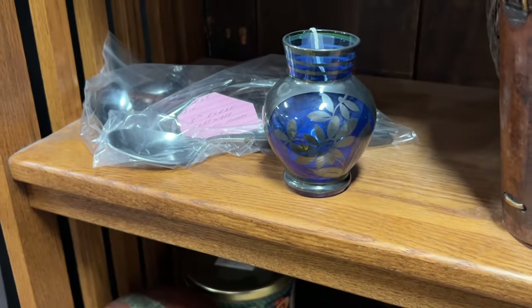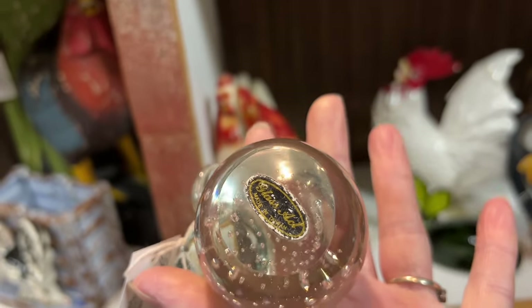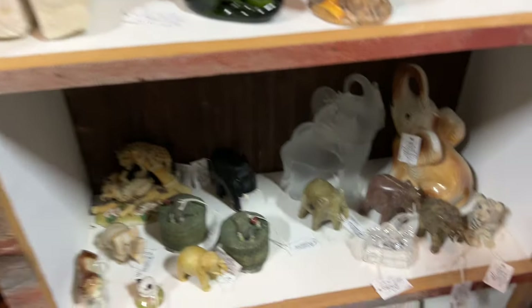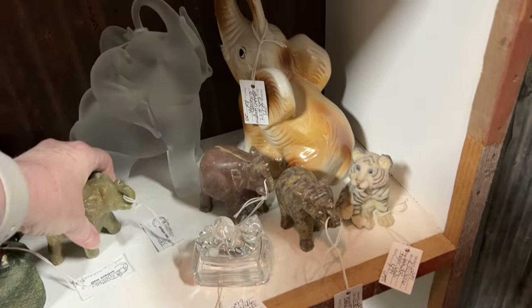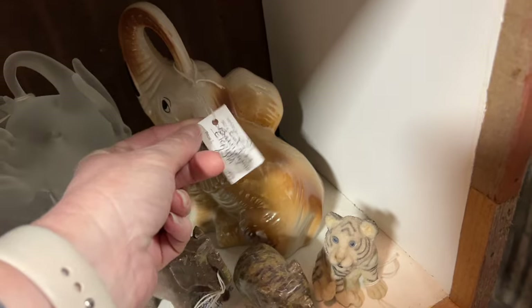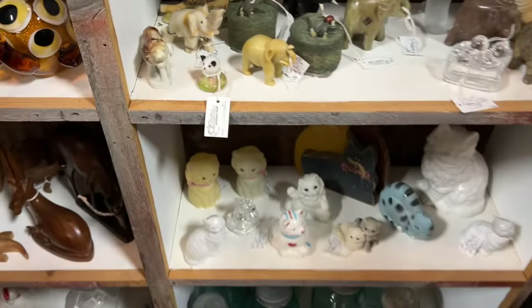I found a booth with a bunch of elephants, so I was checking them out. I think one had 'Taiwan' on the sticker. They had a bunch of stone elephants — this one was $15, and a cute one in the back was $12.99. There were a lot of cute elephants to choose from. I was really trying to be picky and find the one that spoke to me the most.